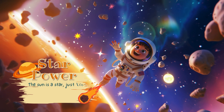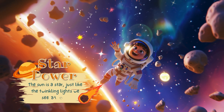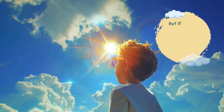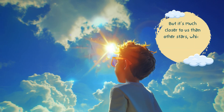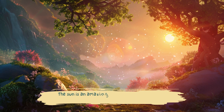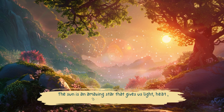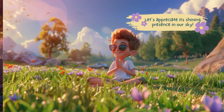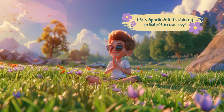Star power. The sun is a star, just like the twinkling lights we see at night. But it's much closer to us than other stars, which is why it looks so big and bright. The sun is an amazing star that gives us light, heat, and energy every day. Let's appreciate its shining presence in our sky.